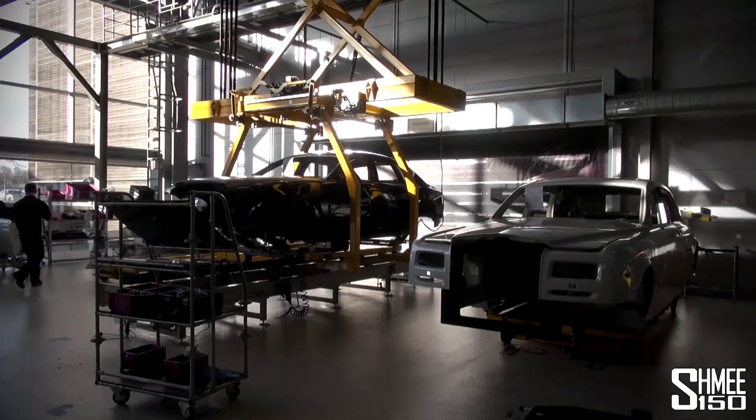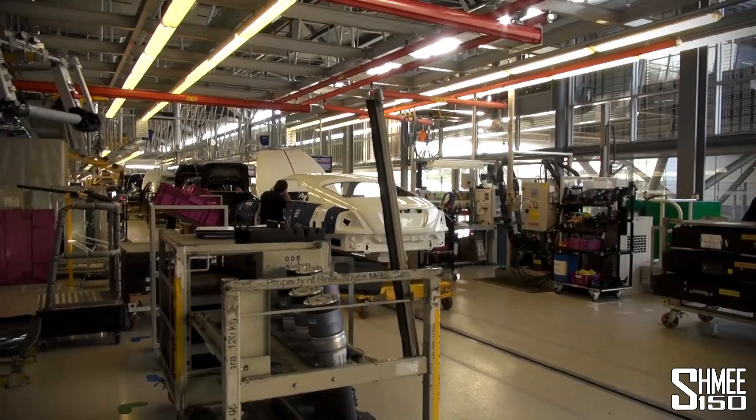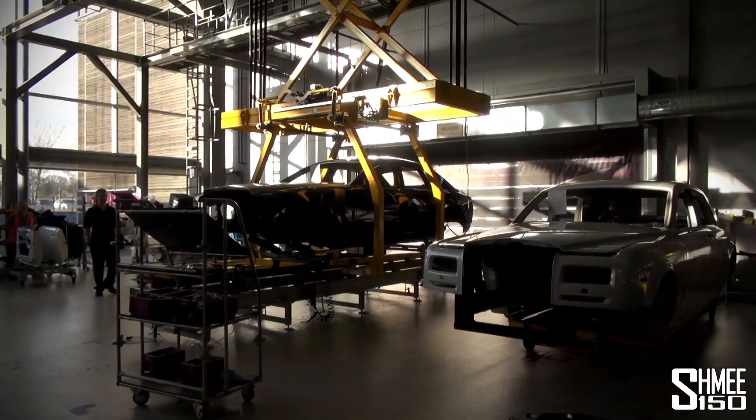The cars come out from the paint shop behind to the beginning of the production line that we're going to take a look at in a bit more detail, looking at the Wraiths being built. As you can see, it is a Ghost that's just come out. I'm going to go and take a little look down the production line behind me and see what's going on.